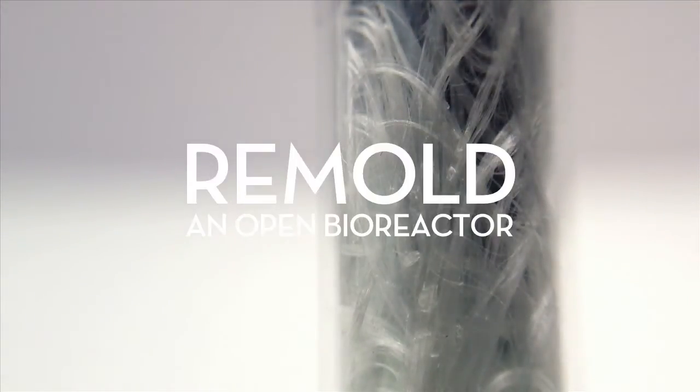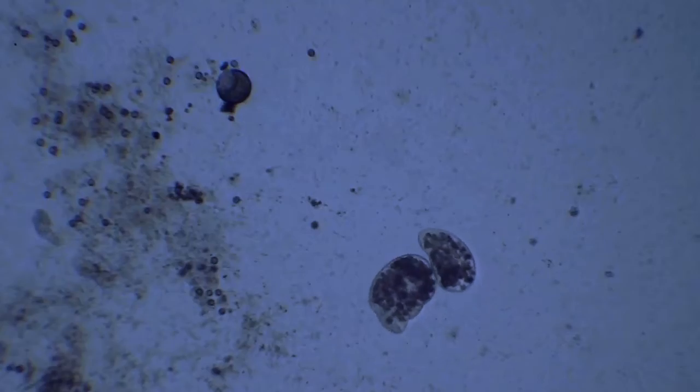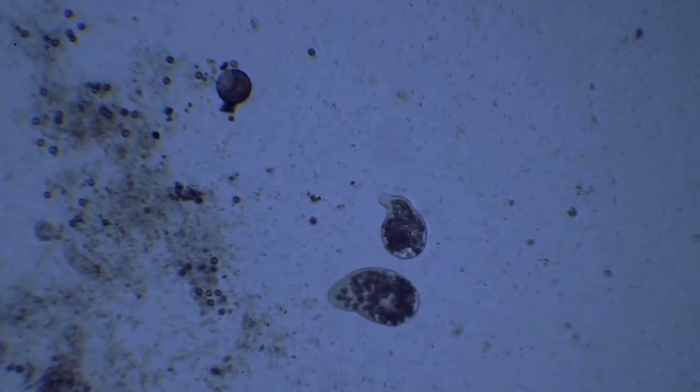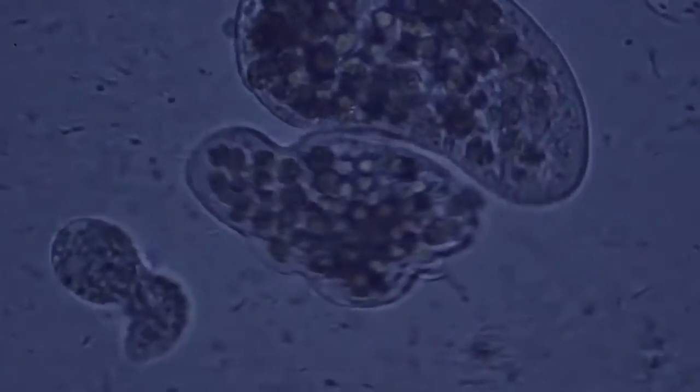What if anyone could produce at home their own biomaterials, like inks, cellulose or bioplastic for 3D printers, using sustainable and safe synthesis processes? Biomaterials are the materials of tomorrow. They are biodegradable and can be produced locally using bioproduction applications.